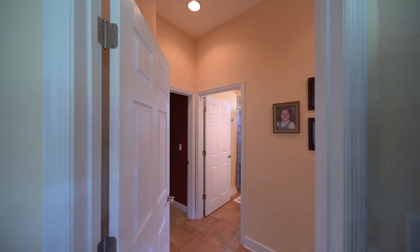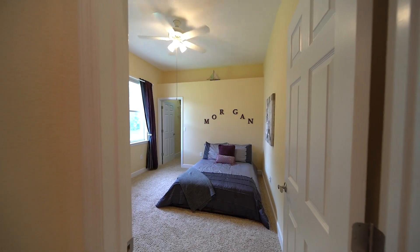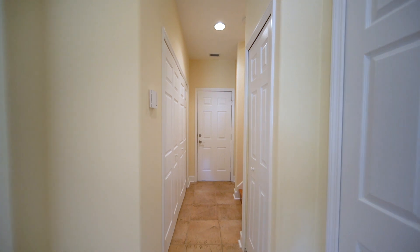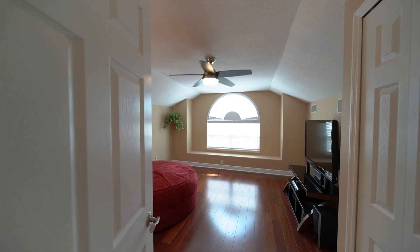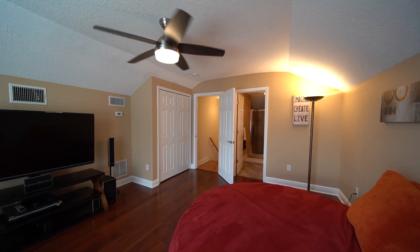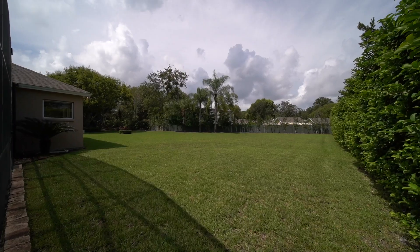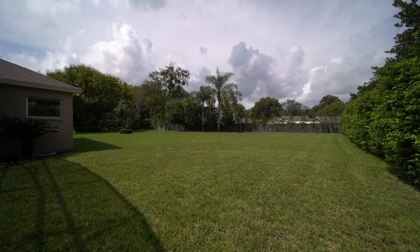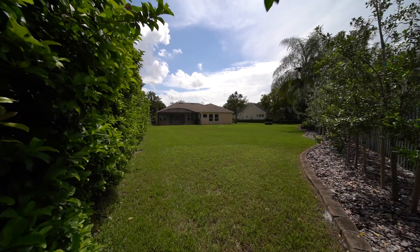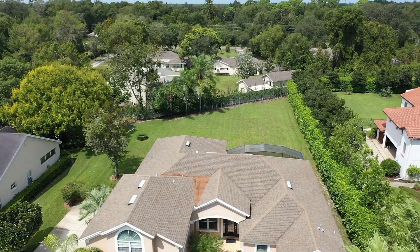Two guest bedrooms with walk-in closets and a bath with double sinks can be closed off for privacy from the family room. Upstairs is the fourth bedroom with a full ensuite bath. An inside laundry with appliances included and an oversized two-car garage with epoxy flooring complete this home.